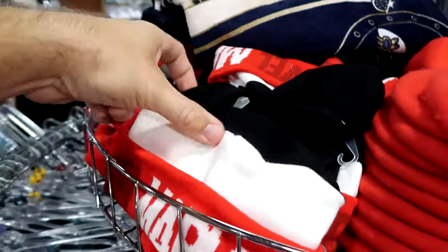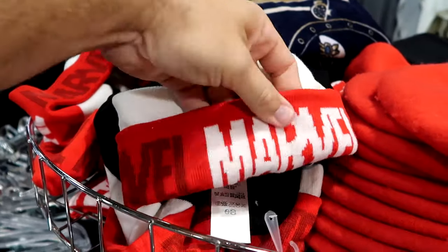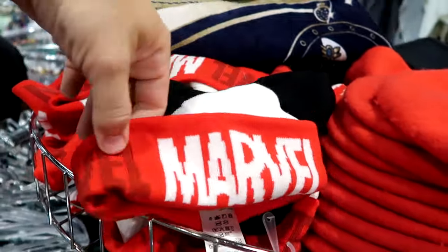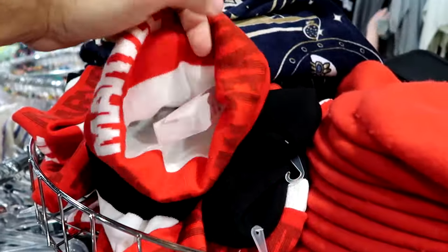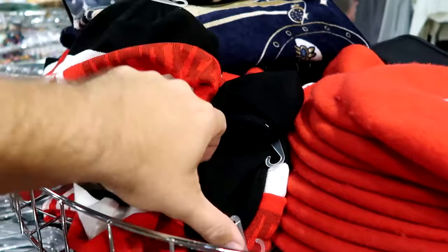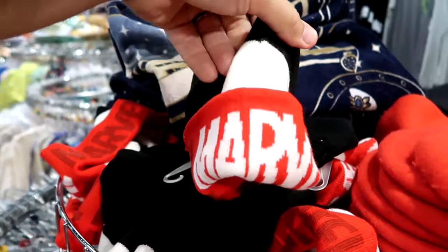They've been getting lots of winter merchandise, which is surprising. They have Marvel beanies that say 'Marvel' in red and white — really cool looking — $7.99 from $22.